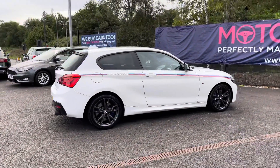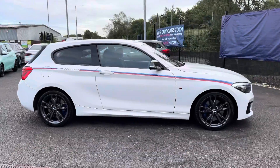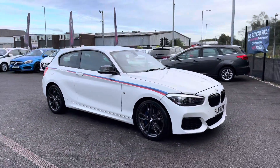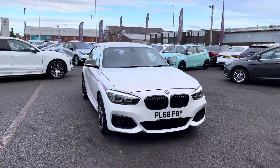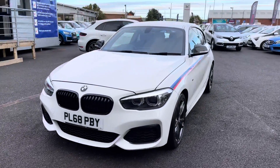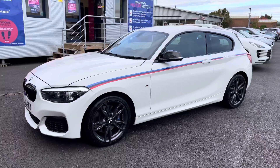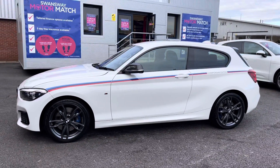Thank you for watching this video on the BMW 1 Series, which is part of our Motor Match promise. That includes a minimum of 30 days or 1,000 mile warranty, whichever is sooner. RAC extended warranty of up to three years is available along with flexible finance packages. All Motor Match vehicles are subject to a £150 administration fee which covers the provenance check. For a personalised finance quote or to book a test drive, please call us on 01204 786 586.